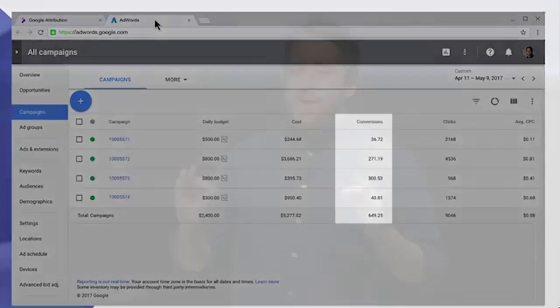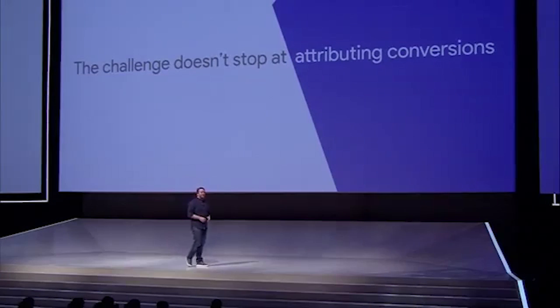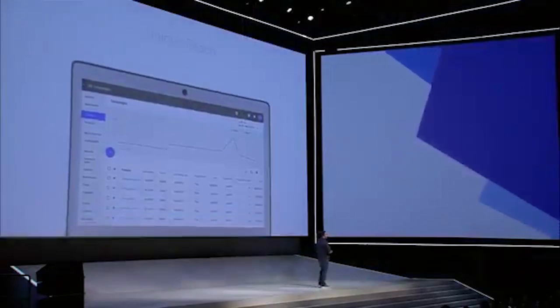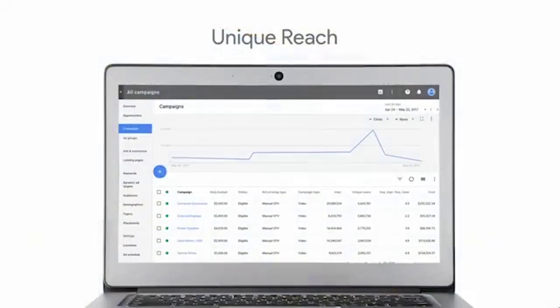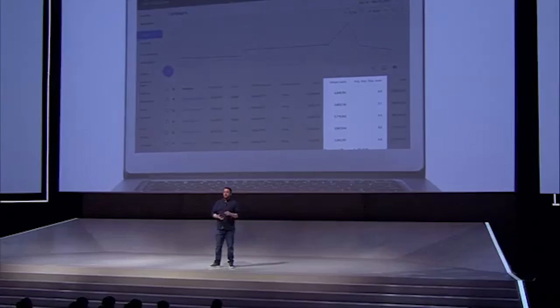Those of you who care about how many people you reach and how often find it increasingly difficult to measure reach and frequency. As the number of screens that people use increases, reach measurement becomes more fragmented. That's why we're introducing unique reach reporting in AdWords and DoubleClick. Critically, these metrics are deduplicated across devices, campaigns, and formats, so you can understand how many people you reached in your target audience and how many times you reached them.